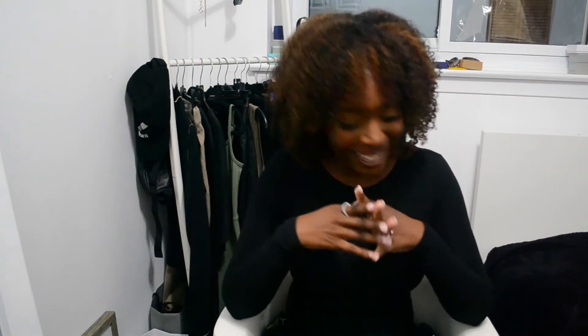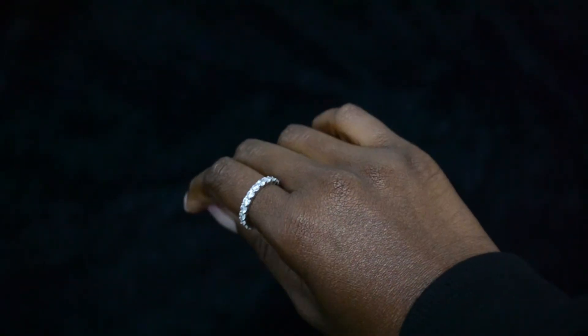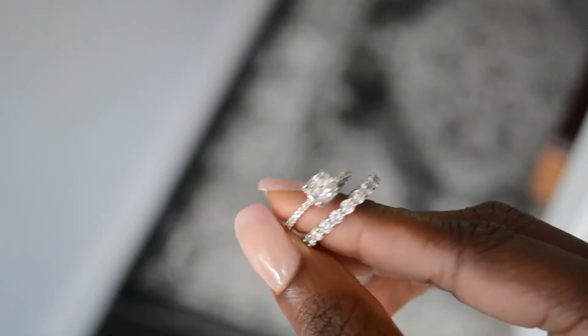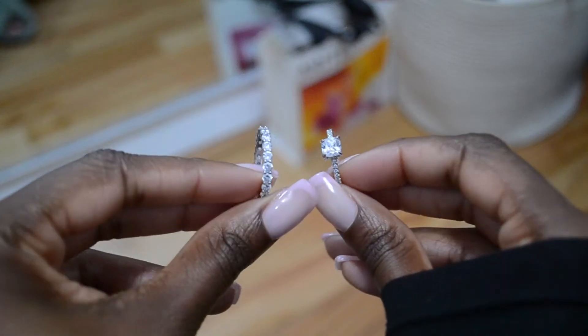I've been wearing this tennis ring non-stop — I cannot take it off — and it is from the brand Italo Jewelry, and they are sponsoring this video, so thank you so much. I love the fact that they preach luxury jewelry at an affordable price. Their jewelry is 925 sterling silver, so I've been washing my hands with them on and they've been completely fine.